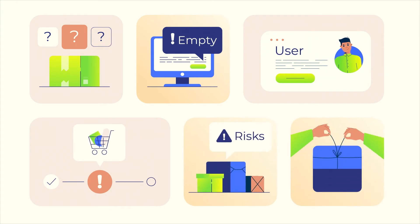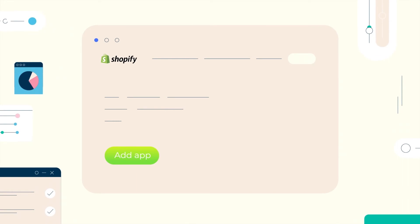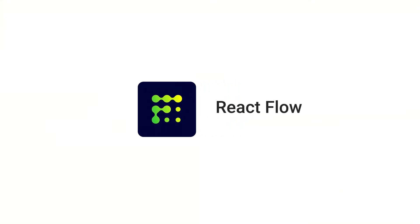Automate any regular tasks or processes. Install the Reactflow app and configure the first triggers in just a couple of clicks. Start automating your tasks today. Reactflow app — the e-commerce automation for Shopify stores.